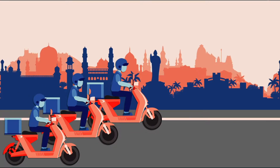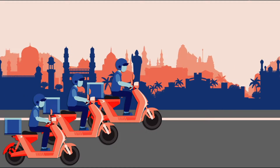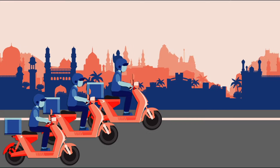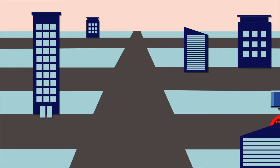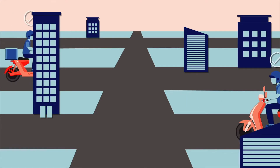Want to start a fleet business? Let us help you. We developed a perfect solution for you. While you focus on winning new customers, let us handle everything from managing to monitoring your fleet.